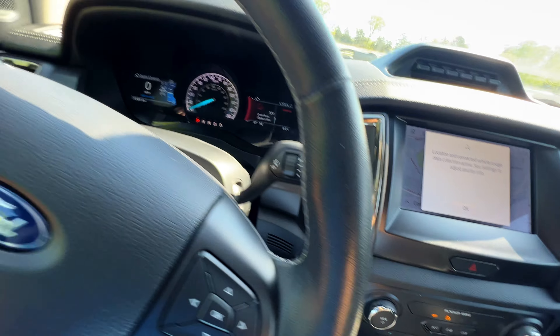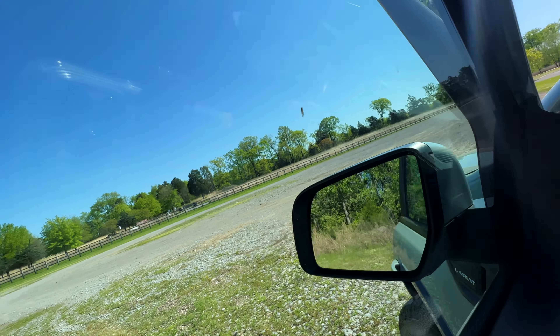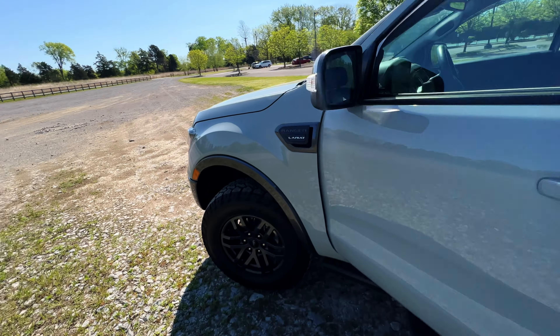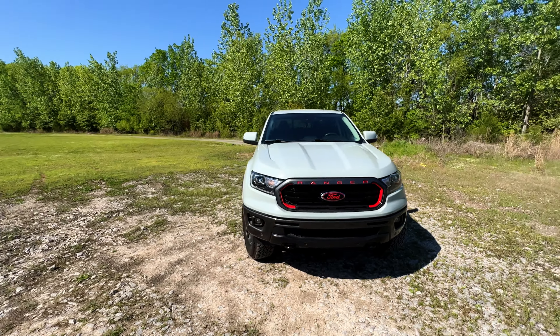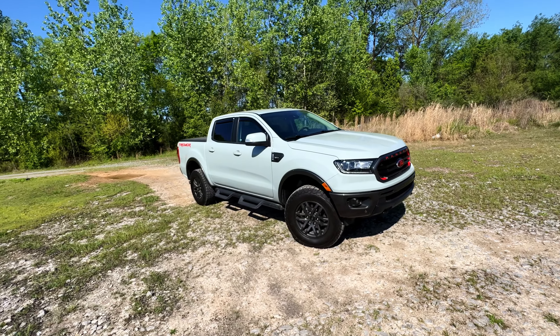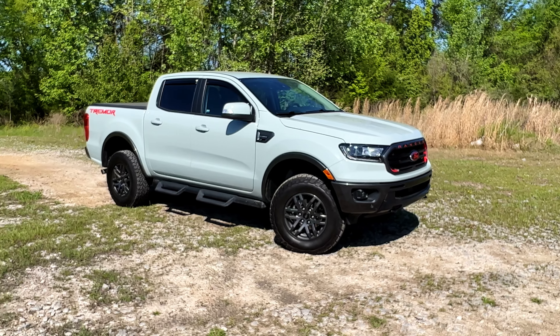I kind of like the look of these vents — chrome-trimmed but with a black surround. It's really a fantastic vehicle, honestly. The Ranger has for years been kind of looked at as the also-ran — the F-150 is the one that sells — so the Ranger has been the angry stepchild, I guess, for years.